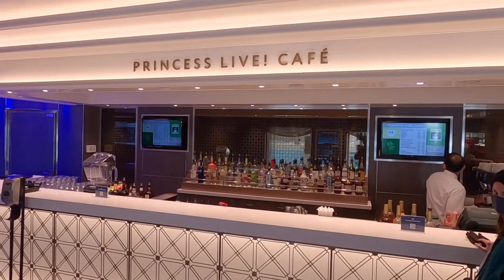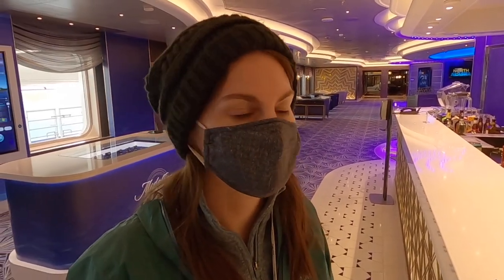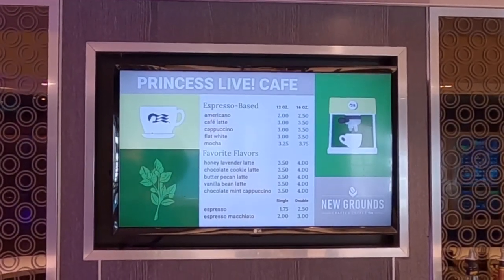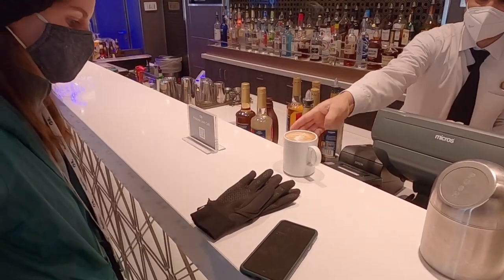Part of our beverage package is we can also get specialty coffees, and the Princess Live Cafe has a really good assortment. I'm going to be getting the honey lavender latte. They also have a chocolate cookie latte and a chocolate mint cappuccino among classic flavors like espresso and flat white. Thank you so much.